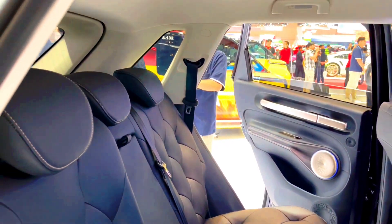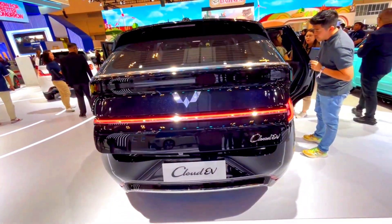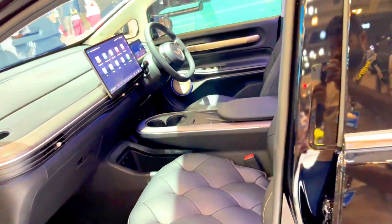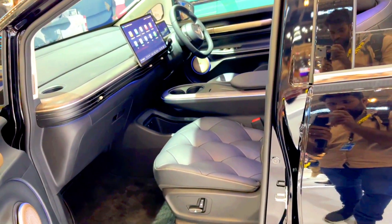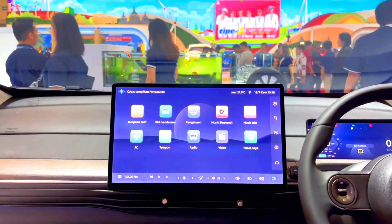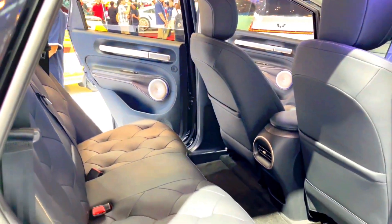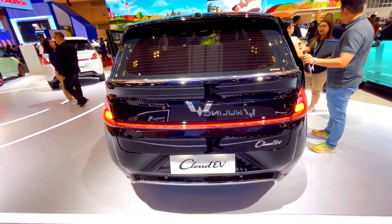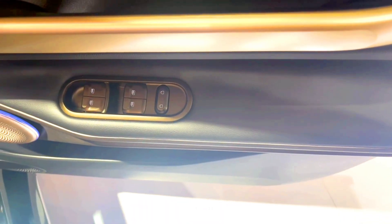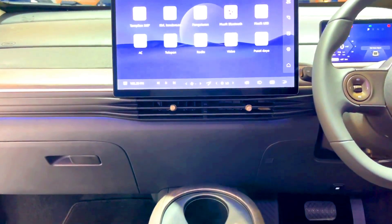Resale value. MG Cloud EV: likely to retain value better due to its advanced features, better range, and brand reputation, with a slower depreciation rate compared to budget EVs. Wooling Cloud EV: lower resale value due to its positioning as a budget-friendly vehicle, with a faster depreciation rate typical for budget EVs.